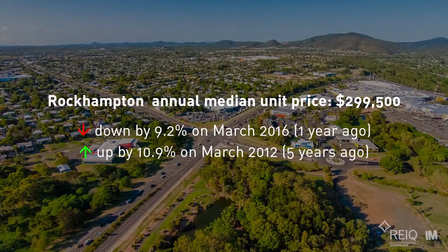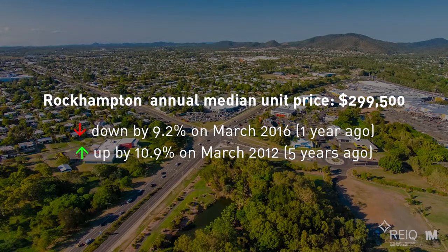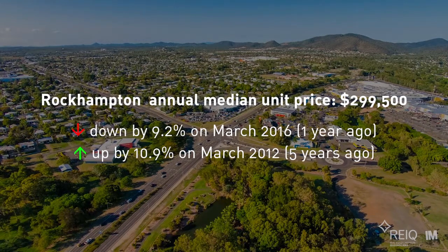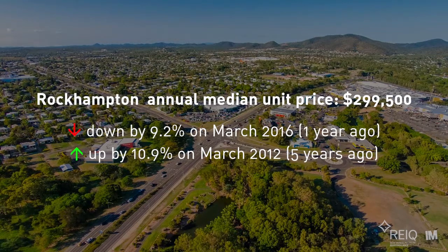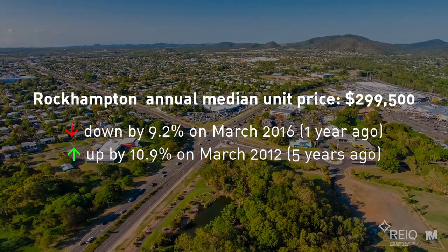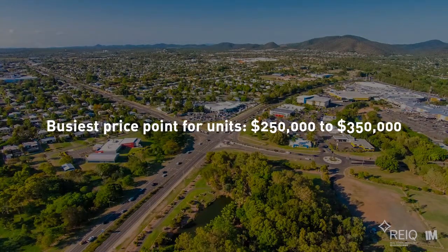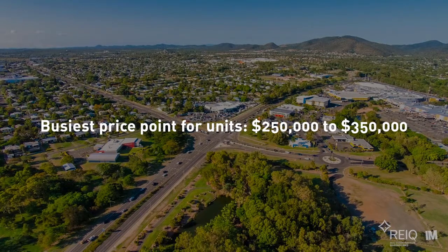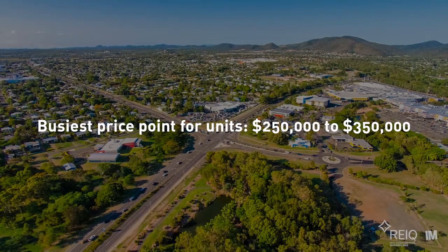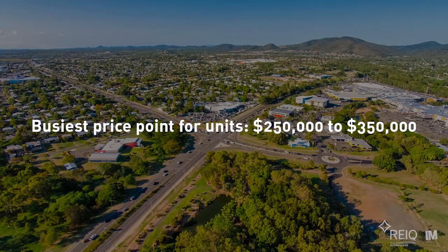The unit market performance was weak over the past year, with the annual median sale price falling around 9%. On the positive side, the annual median sale price for units increased almost 11% over the five years to March 2017. The Rockhampton unit market is one of the smallest markets in regional Queensland, and despite the size, the busiest price point is from $250,000 to $350,000.